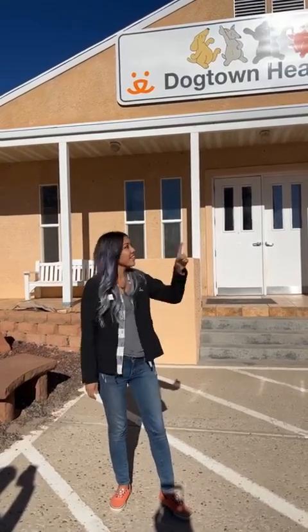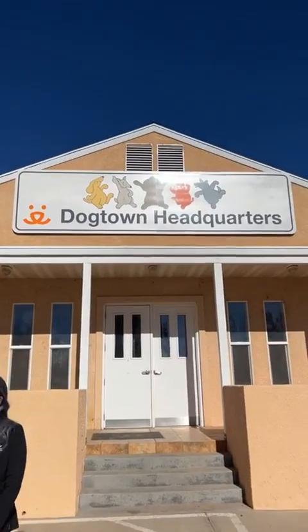Today we are live in Dogtown HQ to celebrate Giving Tuesday. Giving Tuesday is one of the largest fundraising days for non-profit organizations. We are so lucky to have donors that are actually tripling the match today. So if you donate $10, click that button on your screen, it's going to turn into $30, just like that.